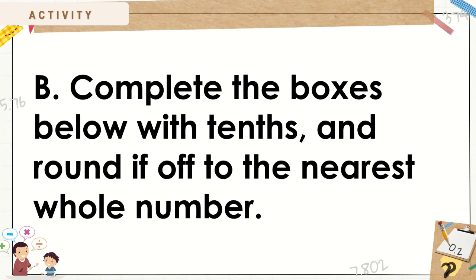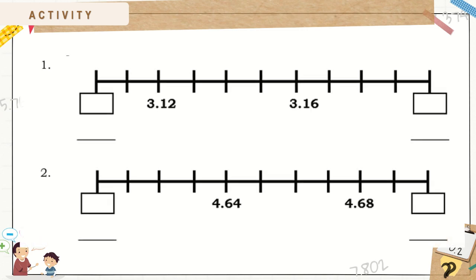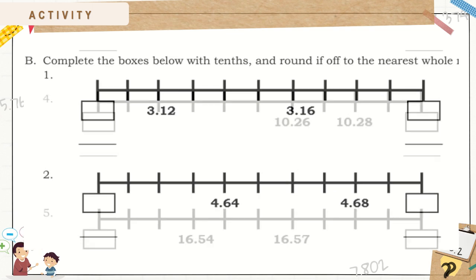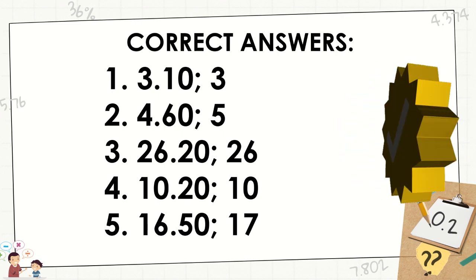Complete the boxes below with tenths and round it off to the nearest whole number for number 1 and 2. For numbers 3, 4, and 5, here are the correct answers.